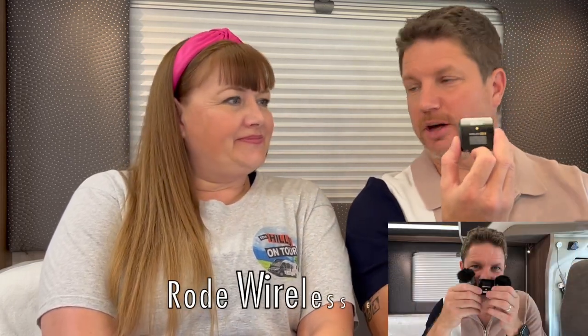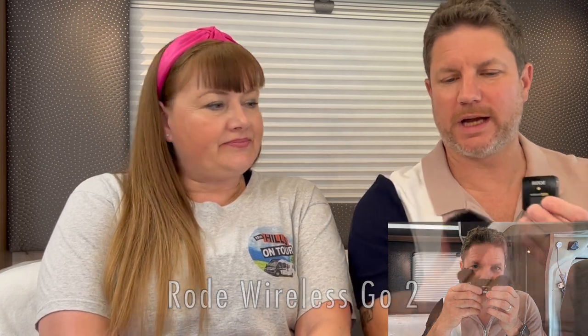The iPhone is great, but the only thing that lets it down is the sound quality. That nicely leads us to the next piece of equipment, which is the Rode Wireless Go 2. We actually don't use this as often as we should because we forget. There are two transmitters — obviously one each — and then you've got your receiver, so all wireless and really convenient.